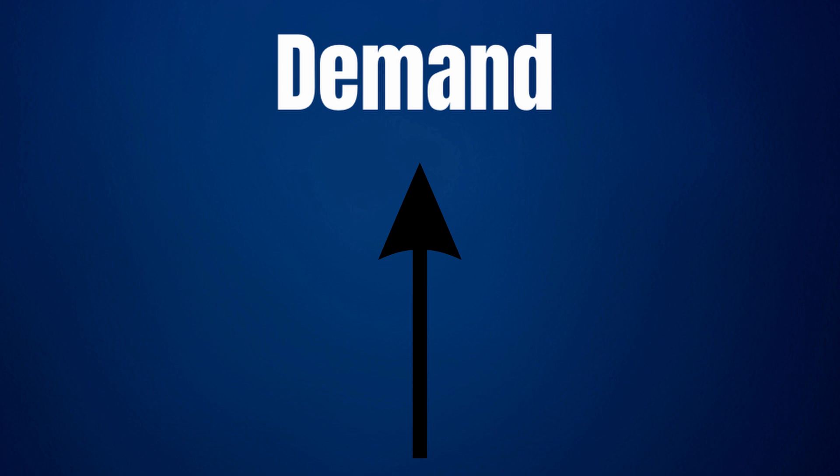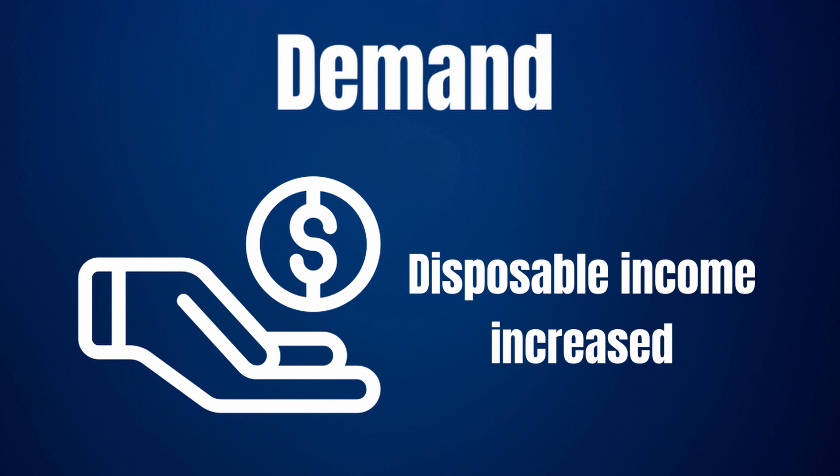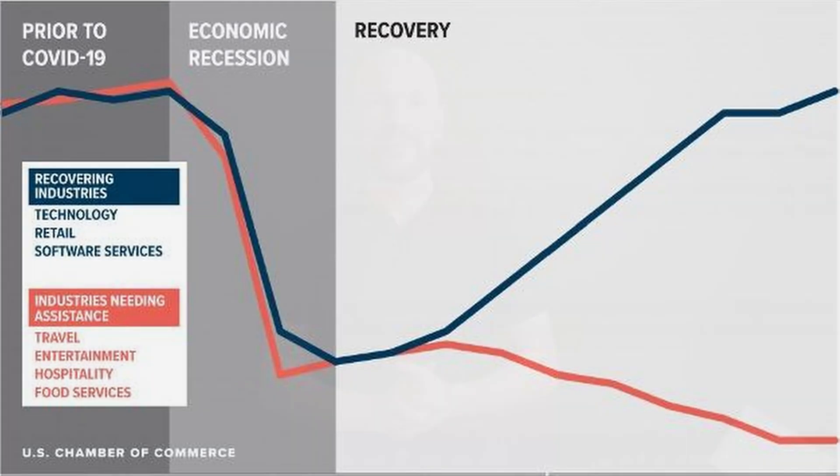The only thing they have in common is the imbalance between demand and supply — that is what is needed for prices to move. On the demand side we have seen large increases. Following the pandemic and government actions, disposable income increased for many. The pandemic and recovery didn't affect everyone equally, and in fancy terms this is also called a K-shaped recovery — meaning that certain industries are bouncing back more quickly than others.